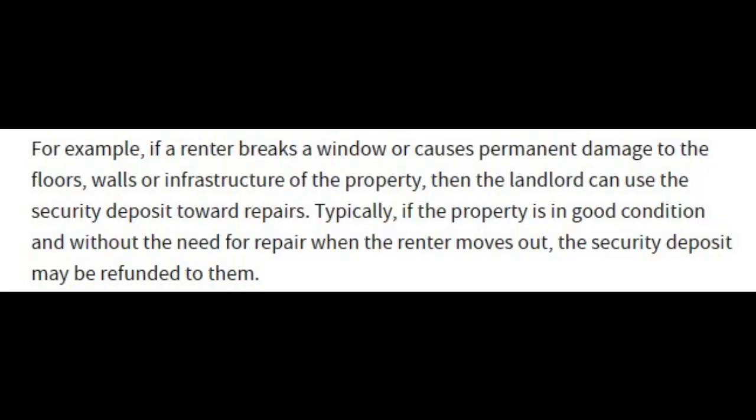Investopedia notes: if a renter breaks a window or causes permanent damage to the floors, walls, or infrastructure of the property, then the landlord can use the security deposit toward repairs. Typically, if the property is in good condition without the need for repair when the renter moves out, the security deposit may be refunded to them.